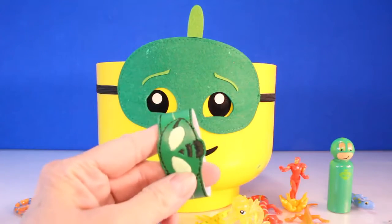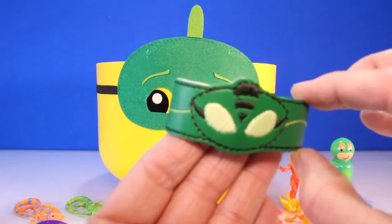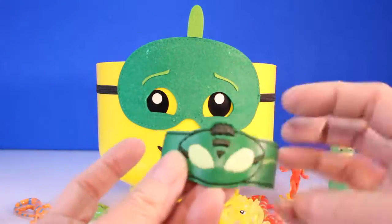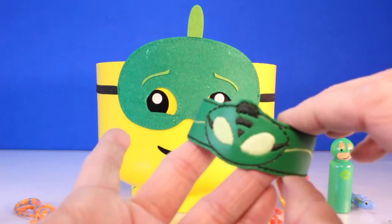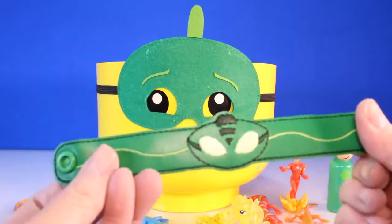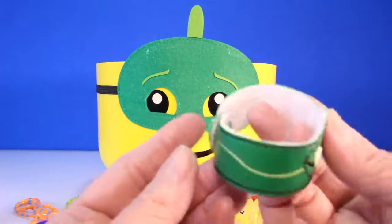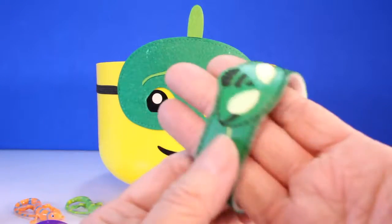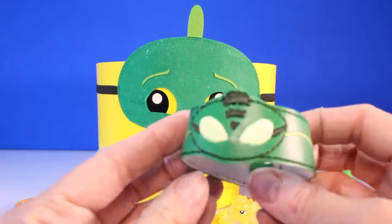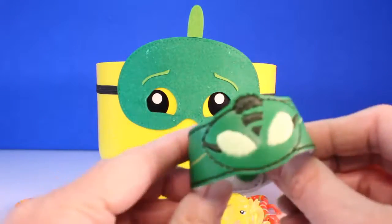Wow, what is this guys? Look. Who does that look like? That looks like Gekko. This is awesome. This is a superhero bracelet - PJ Masks Gekko bracelet. It has a little snap, and you snap it around your arm when you want to play superheroes like Gekko Boy. I can't snap it because I'm a grown up, but I think it comes in two different sizes. This is so awesome. Superhero Gekko Boy.